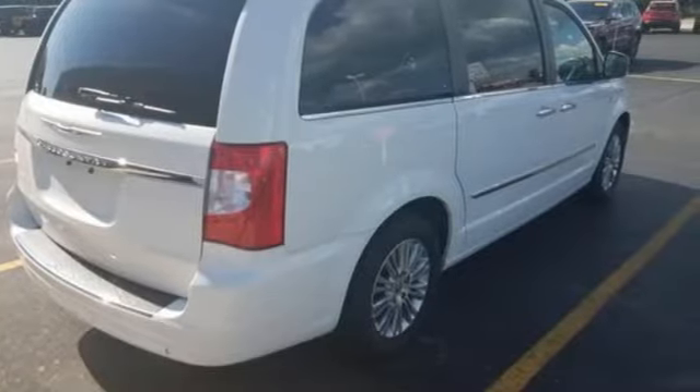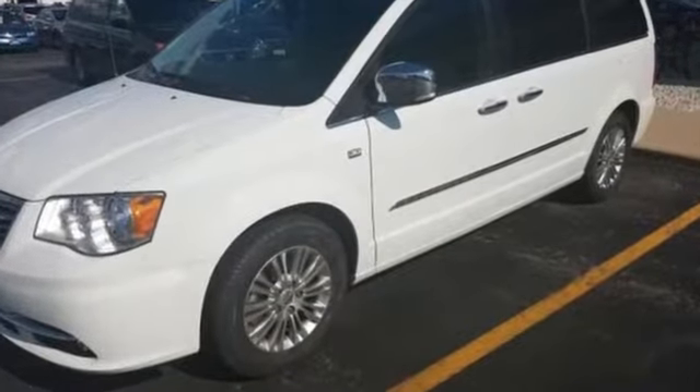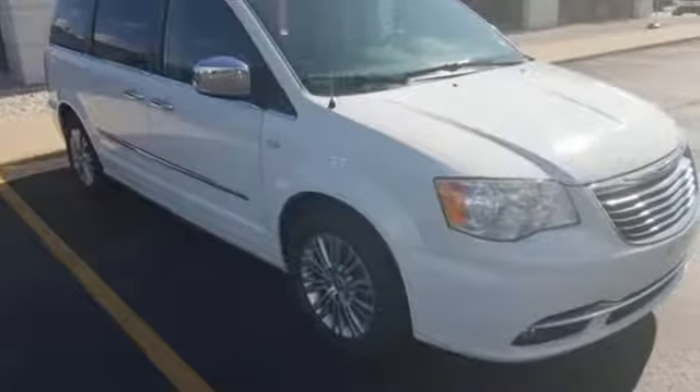Since 1925, Chrysler has done more than just make vehicles — it's made history. If you've been waiting for the perfect time for a test drive, the time is now. Experience it today.